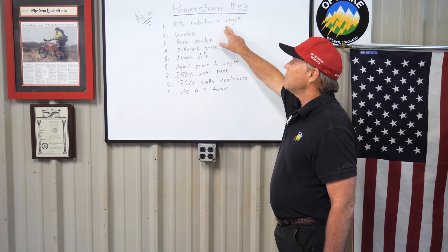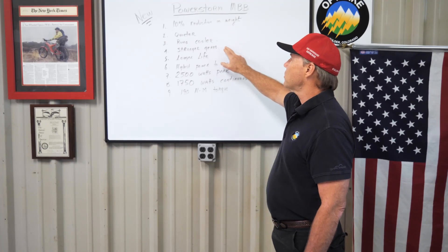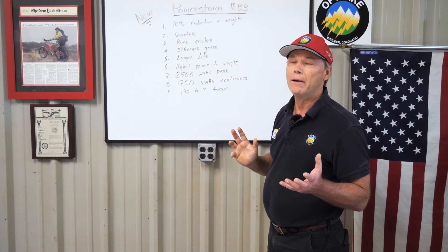Now there's a reason we do this — we need more performance. We're known for that. The other motors you can buy just don't have the performance that we needed for our bikes. So that's why we develop our own motor, because we can control the performance. The new PowerStorm has a 10% reduction in weight. It's quieter, it runs cooler, it has stronger gears for a longer life.